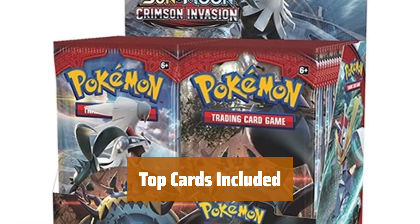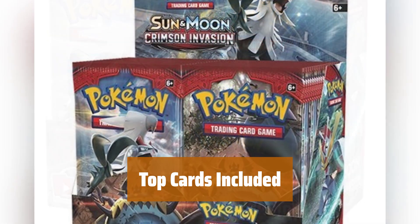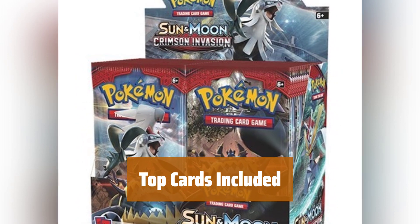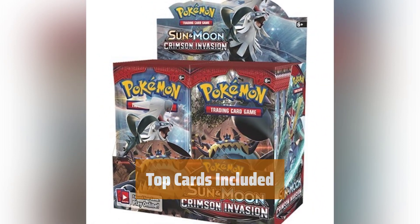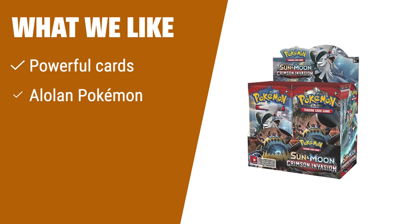The Crimson Invasion set includes some of the top cards in the Pokemon TCG world. From Nihilago GX to Guzzlord GX, you'll find all the cards you need to take your collection to the next level. What we like: If you are a collector or deck builder, this booster box is perfect for you. If you enjoy Alolan Pokemon, consider this set. If you like owning powerful cards like Pokemon GX, this is the one to choose.